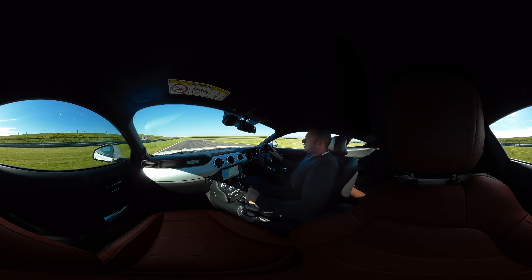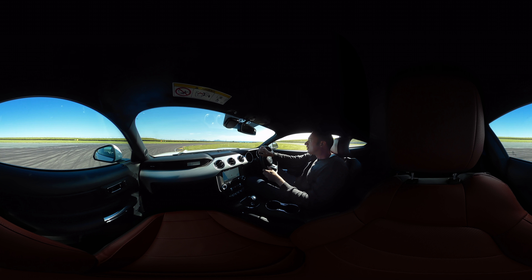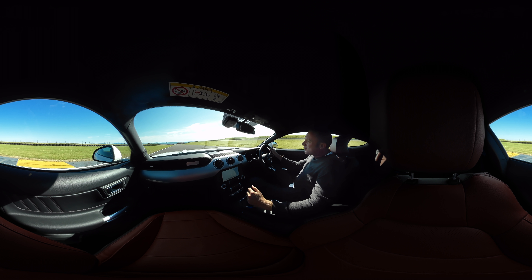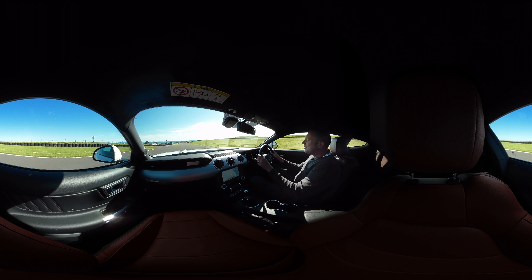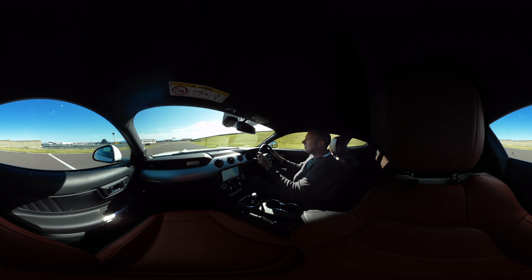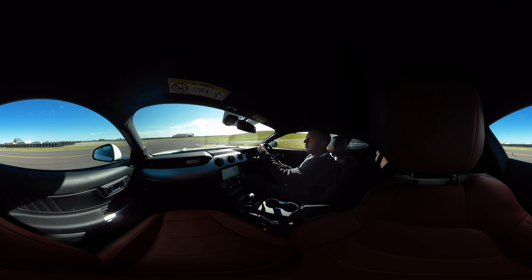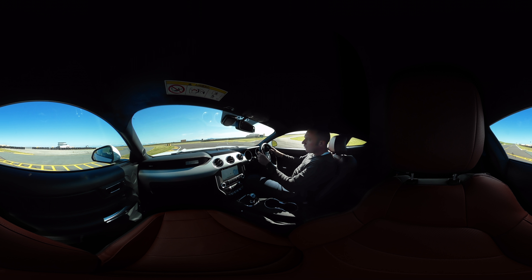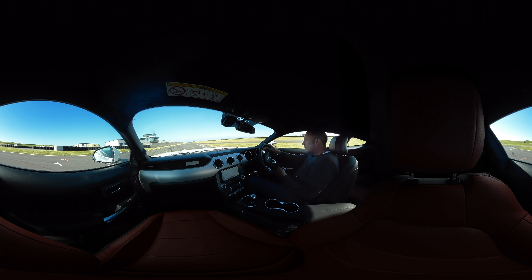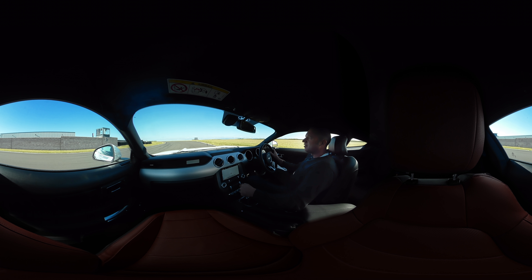Braking hard again, down to the hairpin at the end of the straight. And that is absolutely on the lock stops, over the kerb. But what a brilliant, brilliant car. One corner to go. And over the locks.